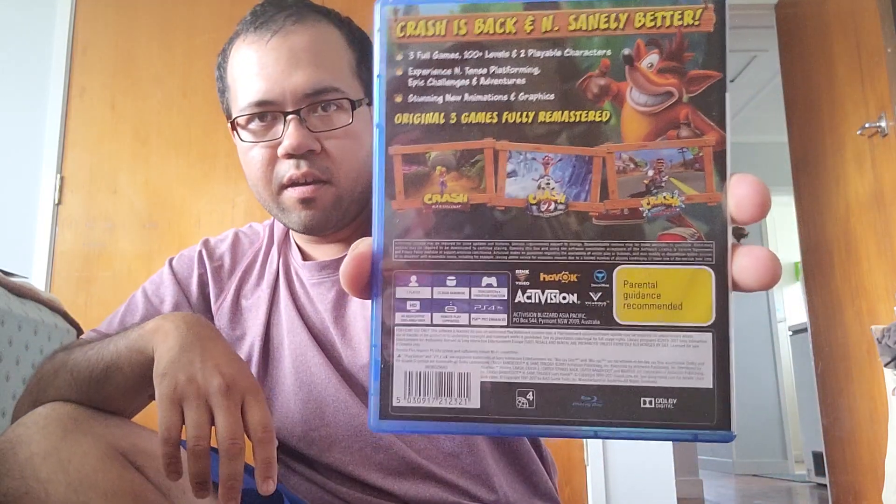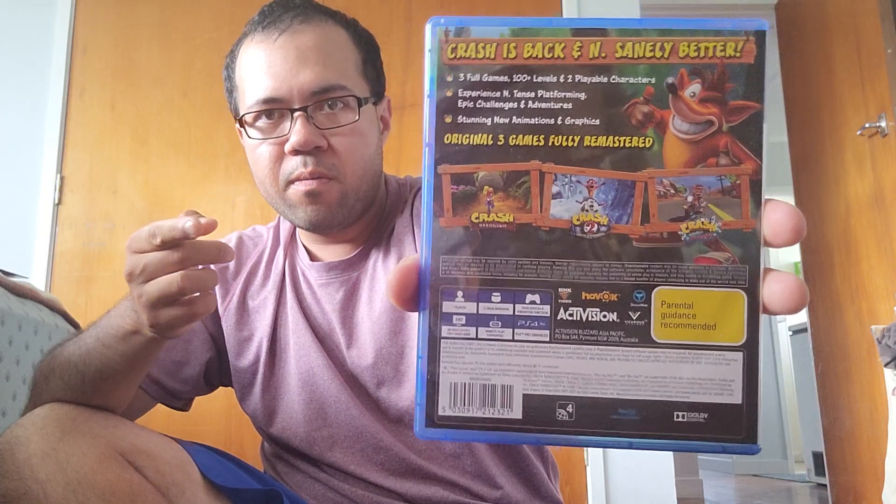Our next game, also picked up for 57 bucks, is Crash Bandicoot N. Sane Trilogy, which comes with the first three games from the PS1 era — 100 levels and two playable characters. It includes Crash Bandicoot, Crash Bandicoot 2, and Crash Bandicoot Warped.